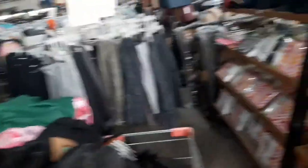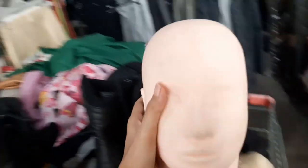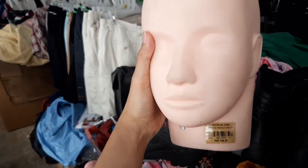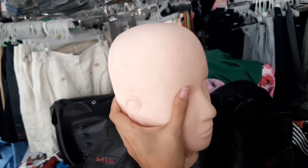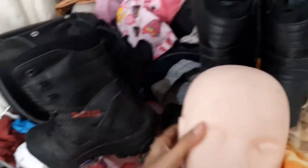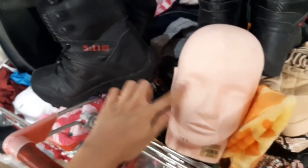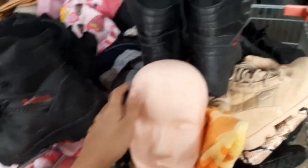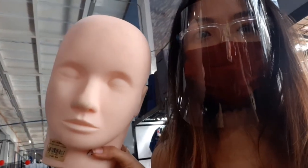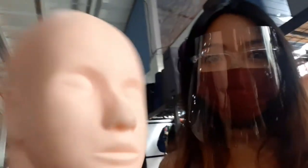More shoes, more clothes. Oh my goodness — what in the world is this? Practice training head! Oh, if you're planning to be a makeup artist, this is interesting. Foundation and lipstick will stick here. So there's that. They're 399.